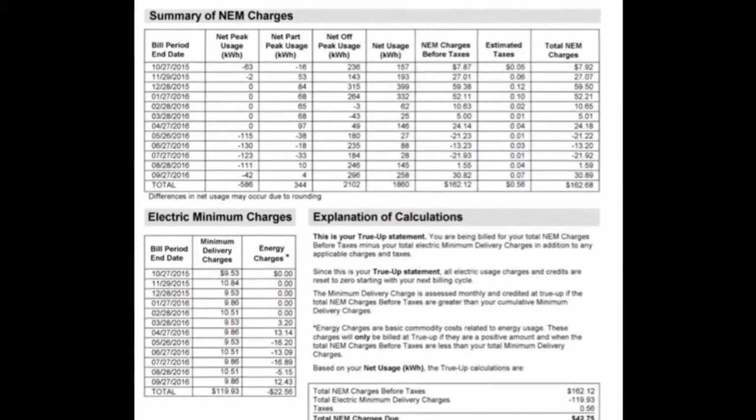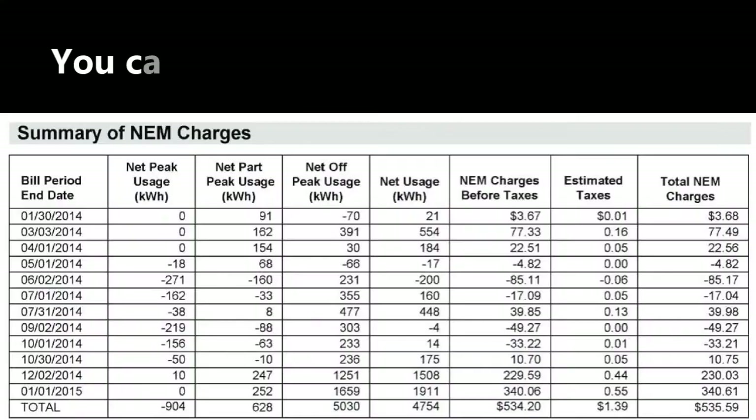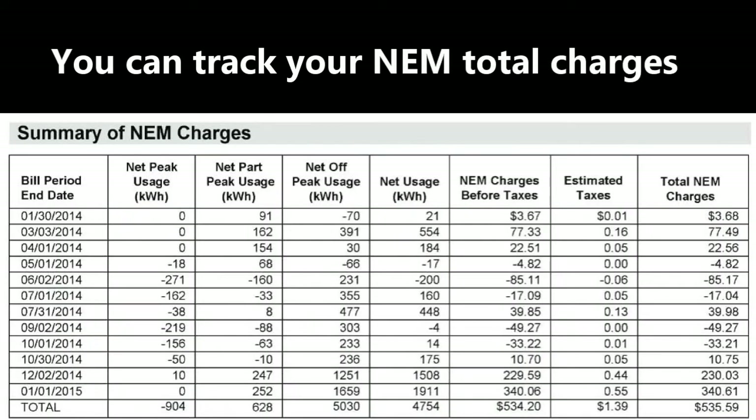As long as your solar system was designed correctly for your usage, and if your energy consumption didn't go up, you would have a credit or a small bill at true-up. Your accumulated credits and energy charges appear on your monthly statement so that you can track your usage and excess production.